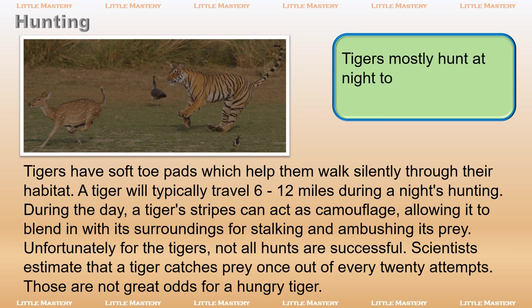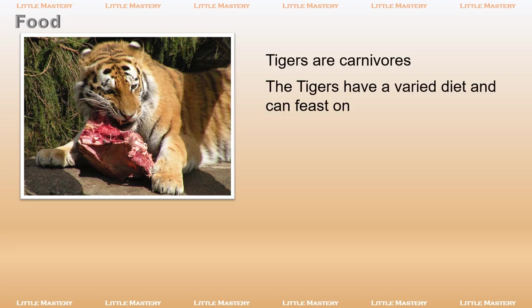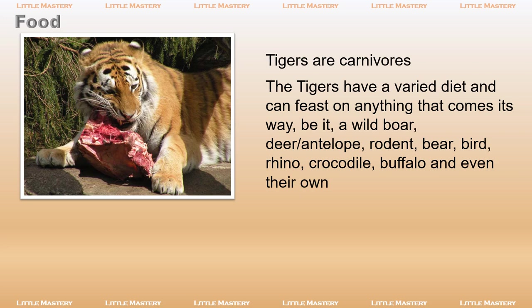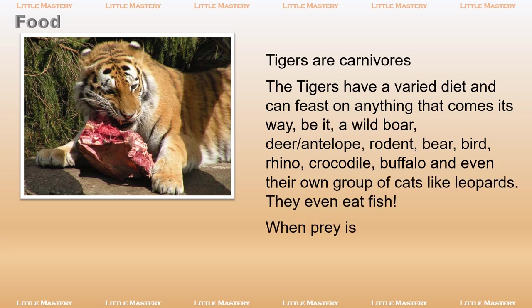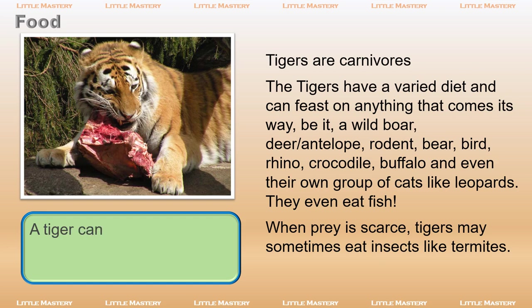Tigers mostly hunt at night to avoid human conflict during daylight. Tigers are carnivores and have a varied diet, feasting on anything that comes their way — be it a wild boar, deer or antelope, rodent, bear, bird, rhino, crocodile, buffalo, and even other cats like leopards. They even eat fish. When prey is scarce, tigers may sometimes eat insects like termites. A tiger can consume more than 80 pounds of meat at one time.